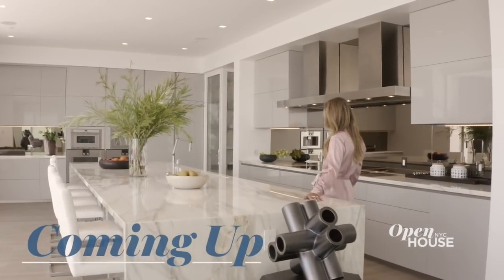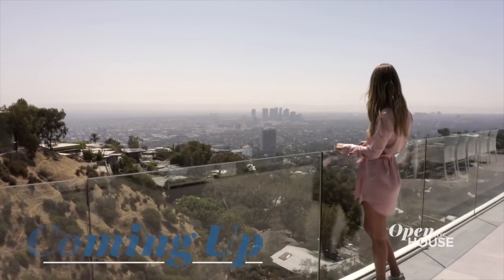Coming up next, we are checking out this ultra-modern home in the Bird Streets area of Los Angeles. Stick around.